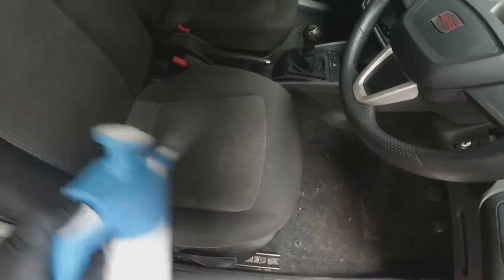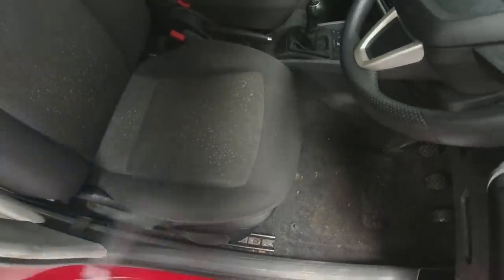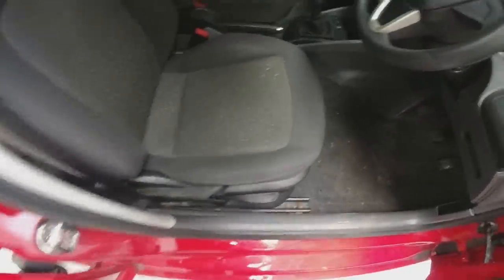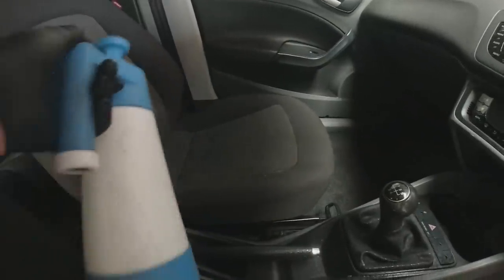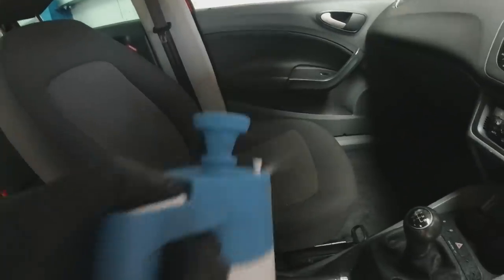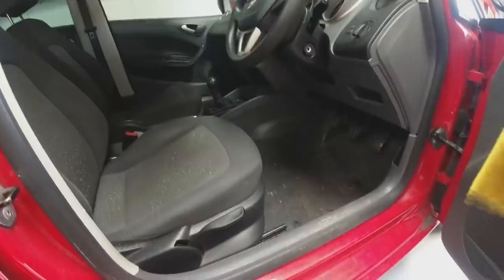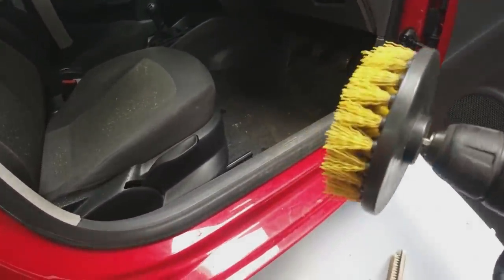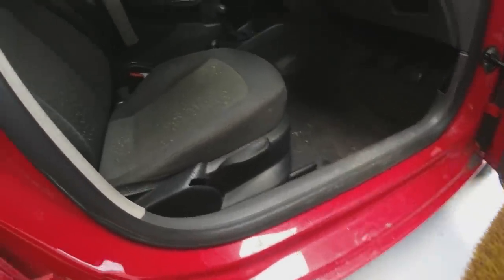First we'll hit the driver's seat - you can see on camera better than I can in real life just how dirty it is. We're going to douse it with G101, let it sit in there for a bit, then use the brush on the drill to free up the dirt. I don't mind using the brush on the drill on this fabric because it's not going to be massively sensitive. Ideally you don't get the seats this wet, but these are pretty grimy - you're going to need quite a lot of G101 to break down whatever the grime is.